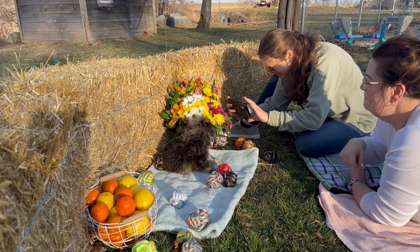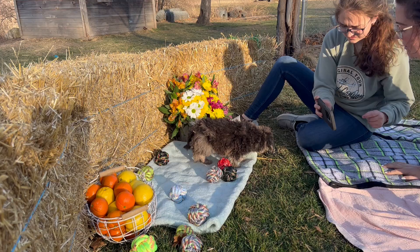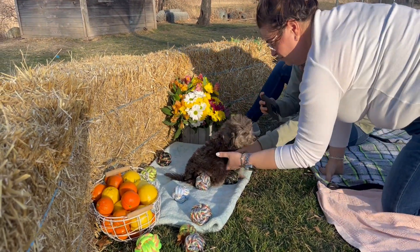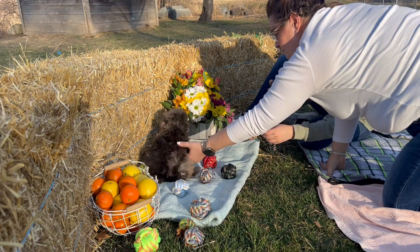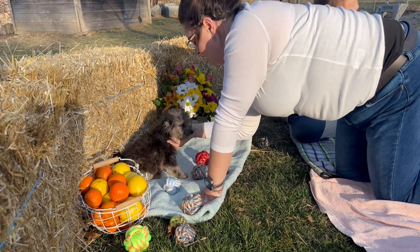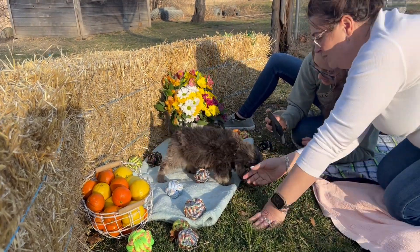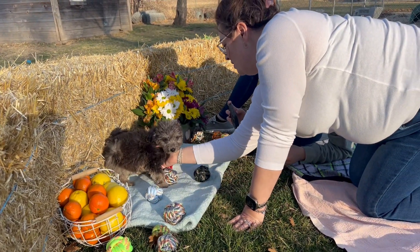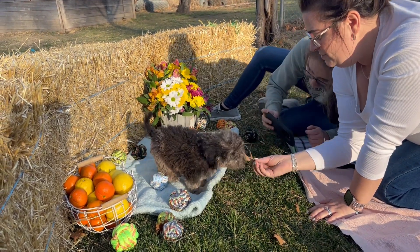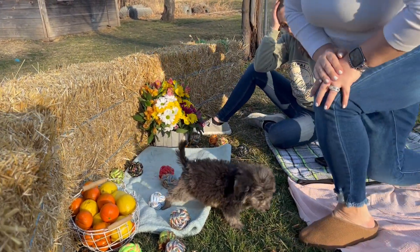Those are cute. Could you imagine if we had real film we were using? Oh, that's cute. What do we have, 30 mile an hour winds today?